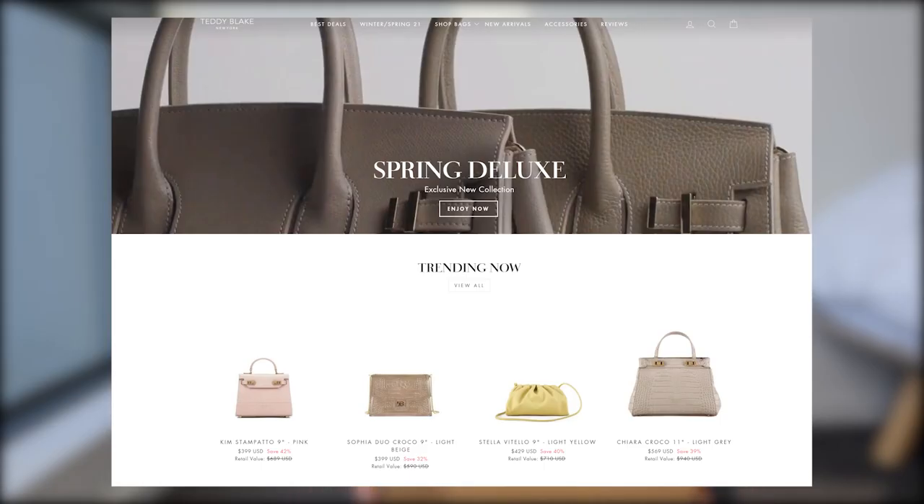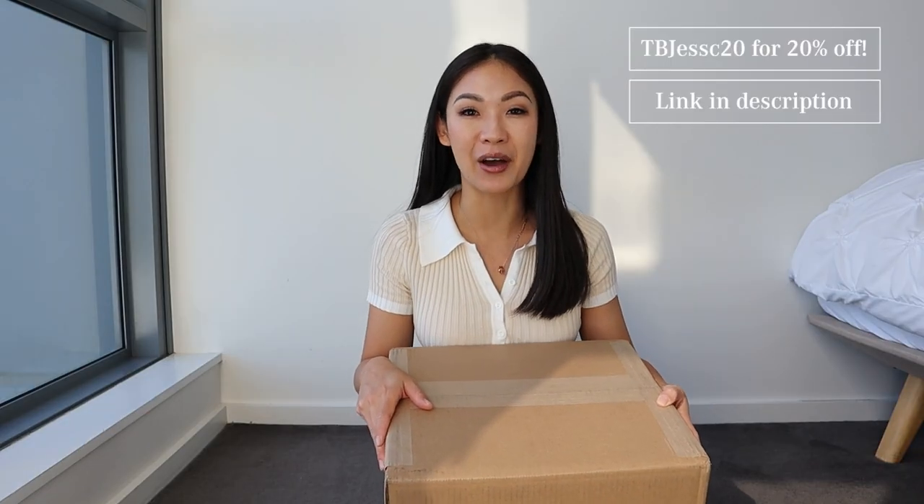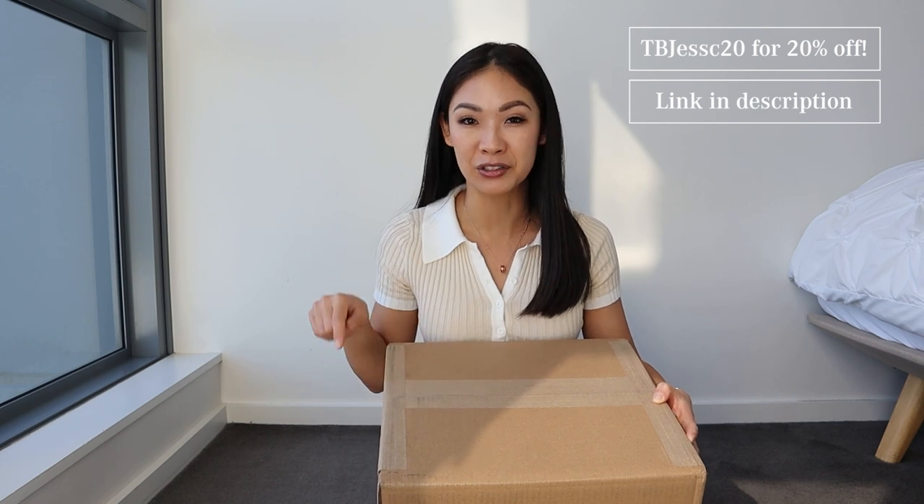Before we get into the video, I have a handbag I want to show you guys. I have a package here from Teddy Blake New York — they sell handbags. We're going to do the unboxing as well as provide you guys with a code and a discount link, which I'll be leaving in the description down below.